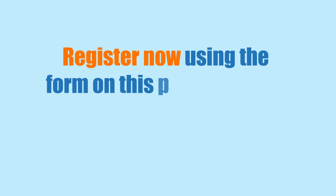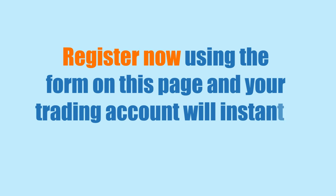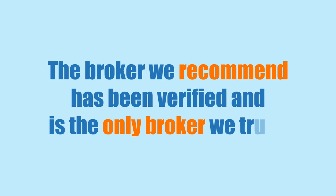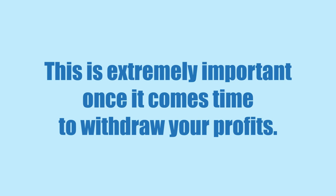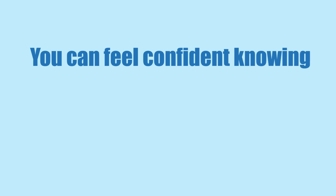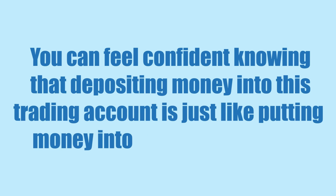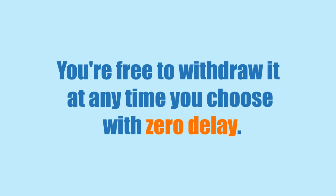Register now using the form on this page, and your trading account will instantly be opened with our partner. The broker we recommend has been verified and is the only broker we trust. This is extremely important once it comes time to withdraw your profits. You can feel confident knowing that depositing money into this trading account is just like putting money into your bank account.